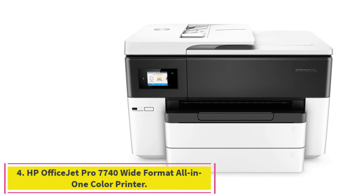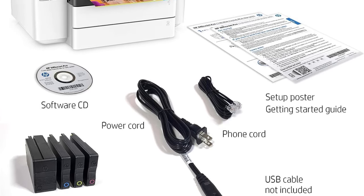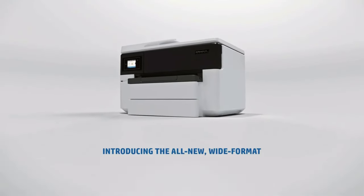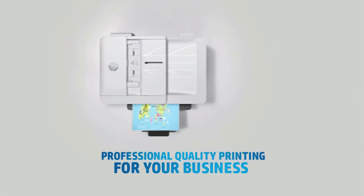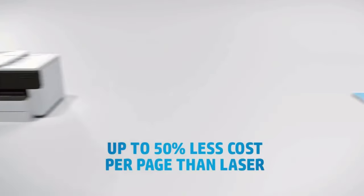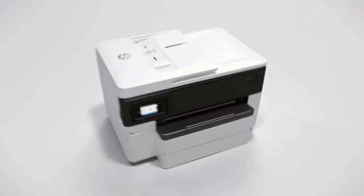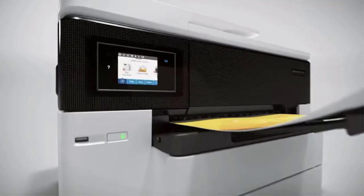Number 4: HP OfficeJet Pro 7740 Wide Format All-in-One Color Printer. The HP OfficeJet Pro 7740 handles all the usual home office basics — copying, scanning, and faxing. It can also handle borderless document and photo prints in a wide range of sizes, from 3x5 inches up to 11x17 inches. Features include automatic two-sided printing and scanning, wireless printing, a built-in 35-sheet capacity auto-document feeder, and a full-color touchscreen. Print speed is up to 22 ppm black or 18 ppm color.